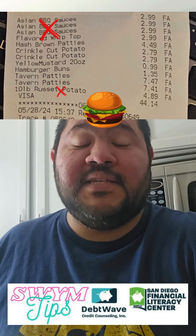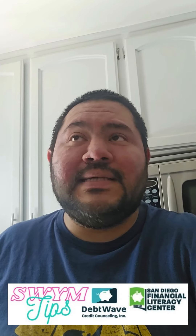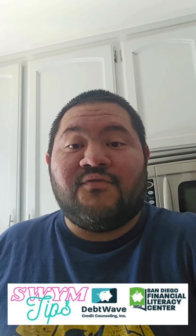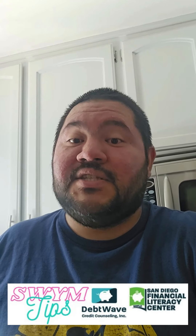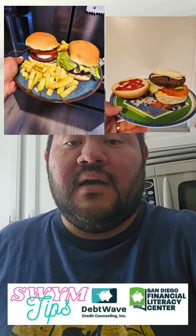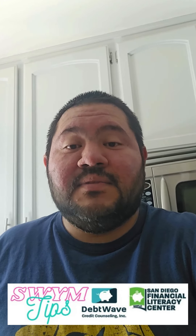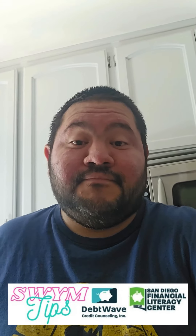So probably thirty dollars for eight burgers — much cheaper than the fast food place. I did already have some ingredients like ketchup, pickles, lettuce, tomato, and onion — that kind of staple stuff. But other than that, about thirty dollars total.